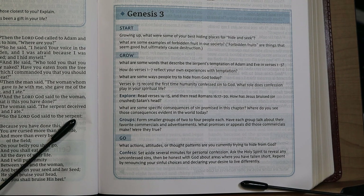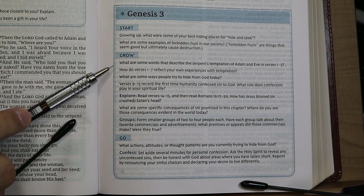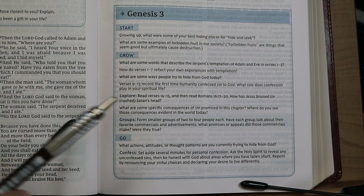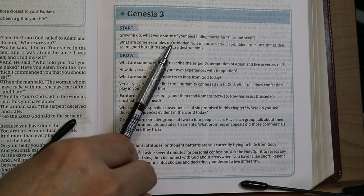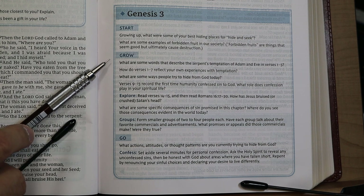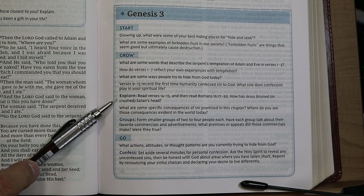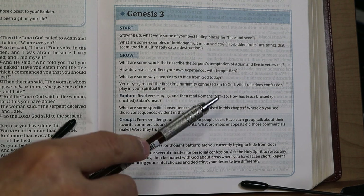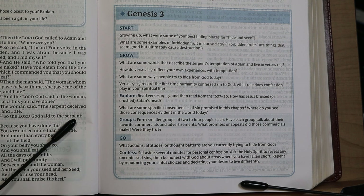Here is a sample study guide at Genesis 3, with the Start, Grow, and Go sections. The Start section asks an icebreaker: 'Growing up, what were some of your best hiding places for hide-and-seek?' and 'What are some examples of forbidden fruit in our society?' The Grow section has questions and an Explore point comparing Genesis 3:14–15 to Romans 16:17–20. The Go section asks: 'What actions, attitudes, or thought patterns are you currently trying to hide from God?'